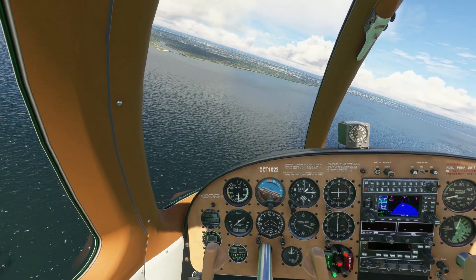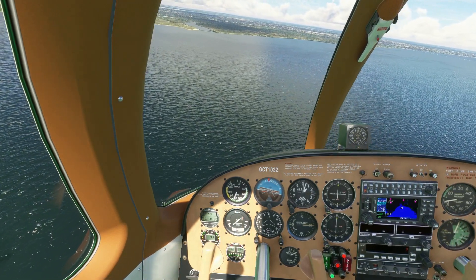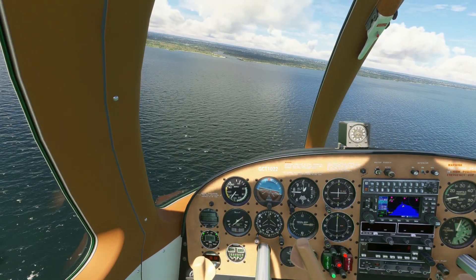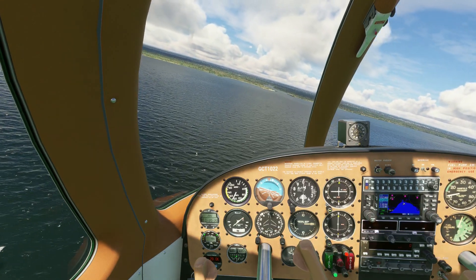Let's go ahead and drop down to 15 flaps and get ready to land. If I land this way I'm going to be landing downwind, so I might want to turn around. It descends pretty quick.